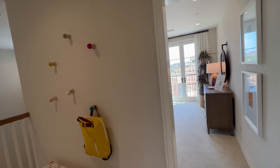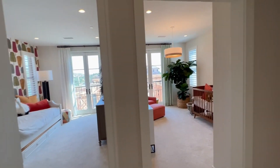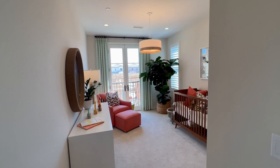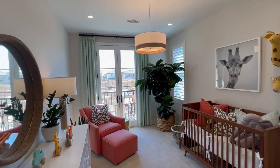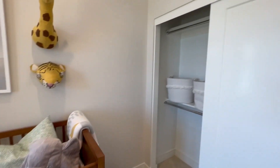I believe they're going to take out this wall and you kind of have an open floor plan there. This is another bedroom — a beautiful little kid's room.